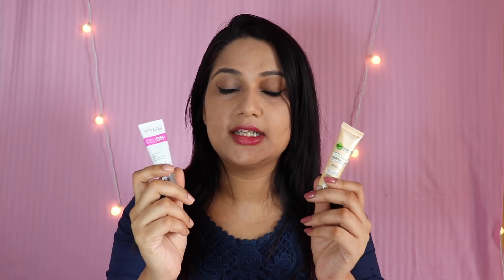The next point is ingredients. If you talk ingredient-wise, both of them are paraben-free. There is a main ingredient which is showcased — Vitamin C, Almond Extract and Mineral for Brightening. Now, the next point is sunscreen. Both have SPF — Garnier is SPF 24 PA++ and Pond's is SPF 30 PA++.